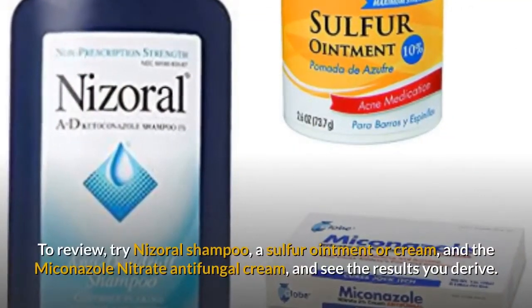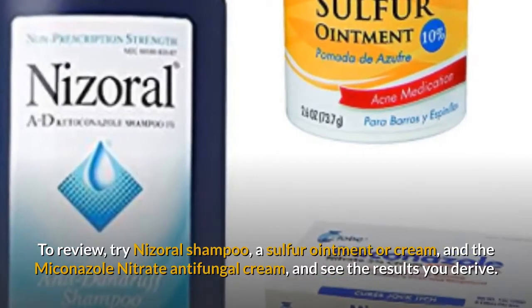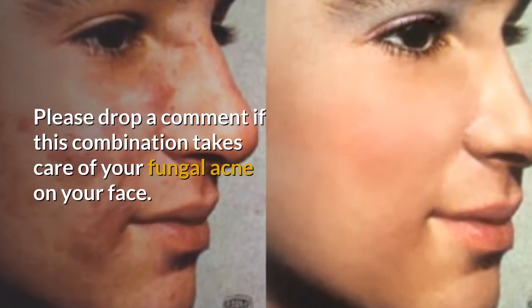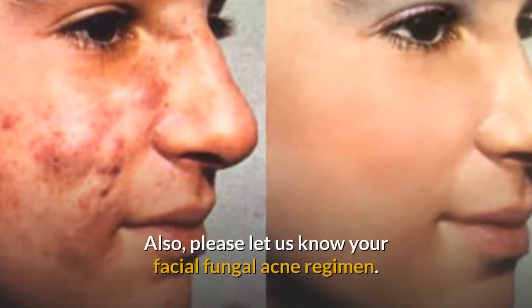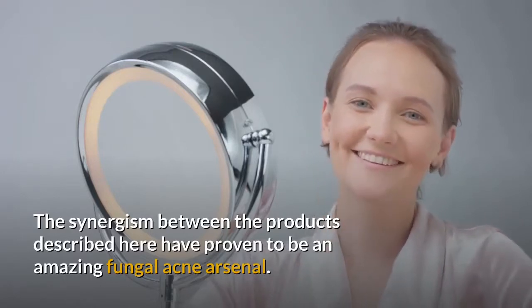To review: try Nizoral Shampoo, a sulfur ointment or cream, and the Miconazole Nitrate Antifungal Cream, and see the results you derive. Please drop a comment if this combination takes care of your fungal acne on your face, and let us know your facial fungal acne regimen. The synergism between the products described here have proven to be an amazing fungal acne arsenal.